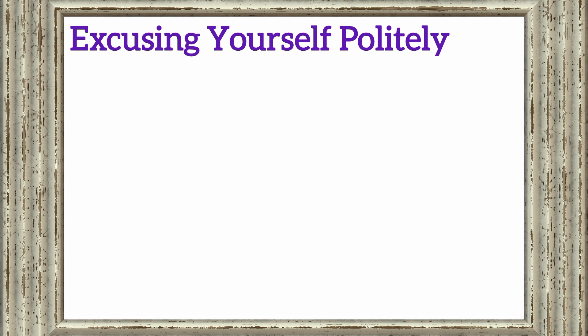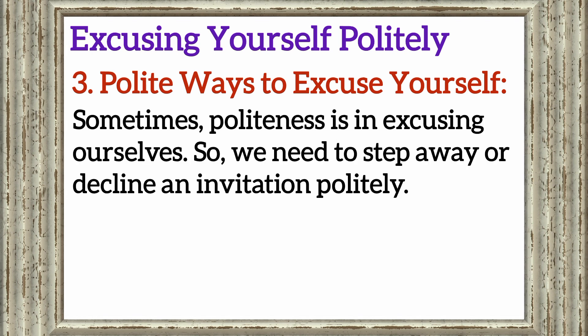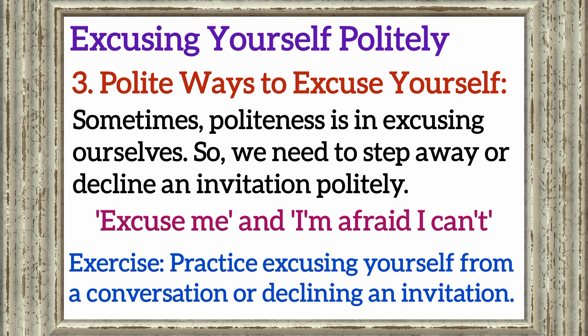Excusing yourself politely. Section 3: Polite ways to excuse yourself. Sometimes politeness is in excusing ourselves — when we need to step away or decline an invitation politely. Learn phrases like 'Excuse me' and 'I'm afraid I can't.' Exercise: Practice excusing yourself from a conversation or declining an invitation.